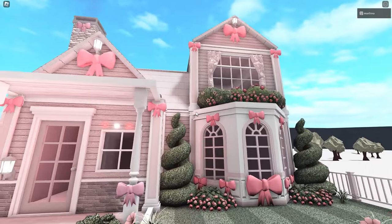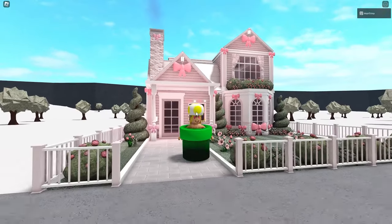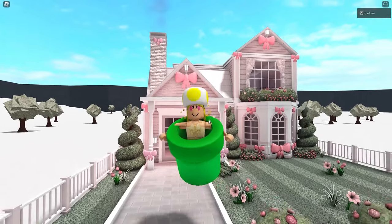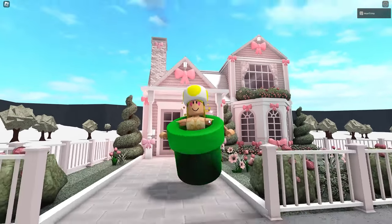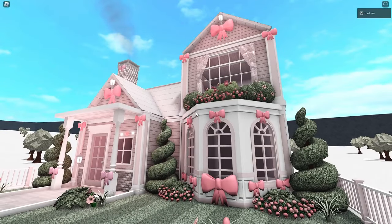And if we make an interior, it'll be affordable. I promise I won't decorate too much, but I will place more bows. So please let me know in the comments if you'd like to see an interior — I would love to make one. I want to place more bows. I love this house. I think it's adorable. Cute little coquette house.